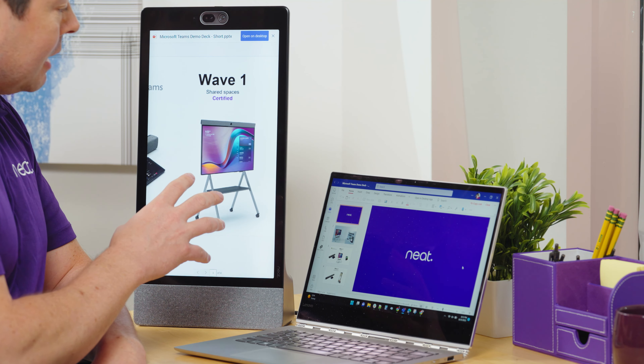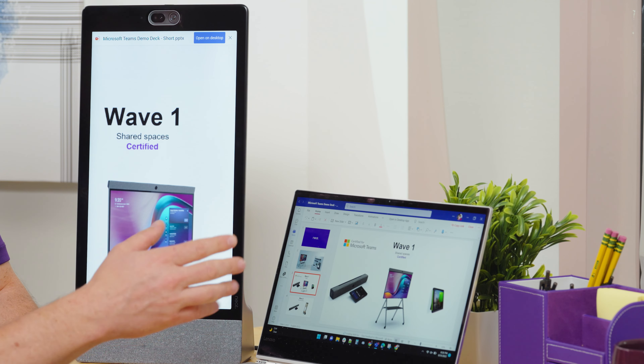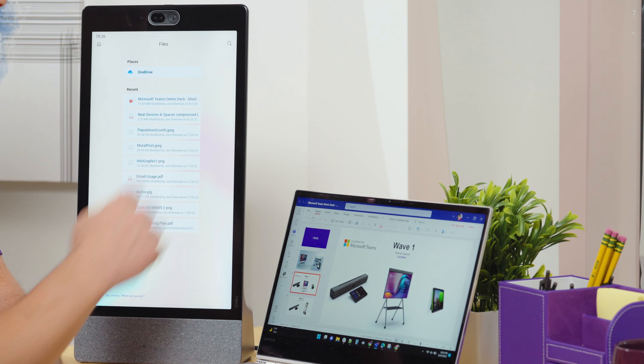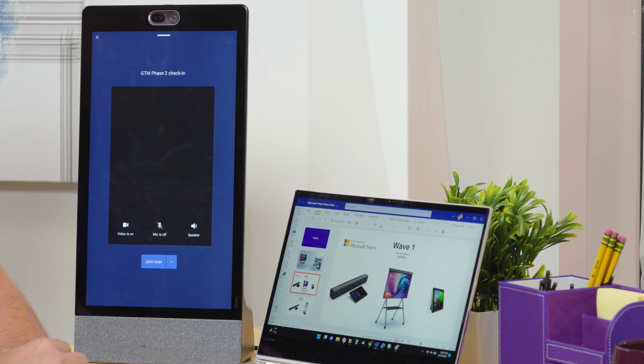Once I see something I'm not sure about, I can browse here, find those things, open it up, and make those changes really quickly. Once I've done that and I'm happy with how it looks, I just close it up, go back to my home screen, and join my meeting.